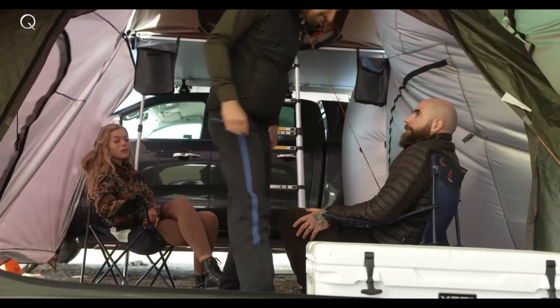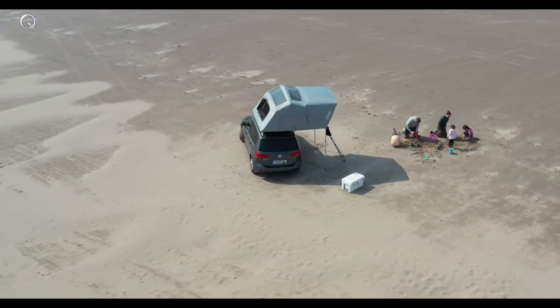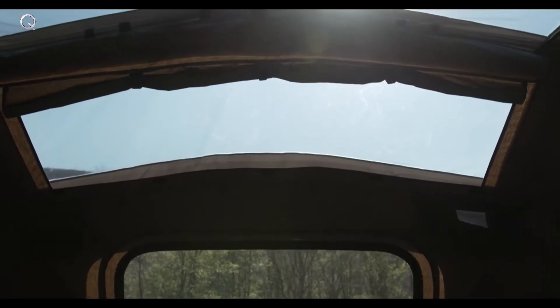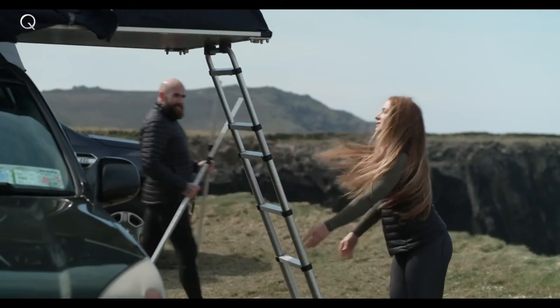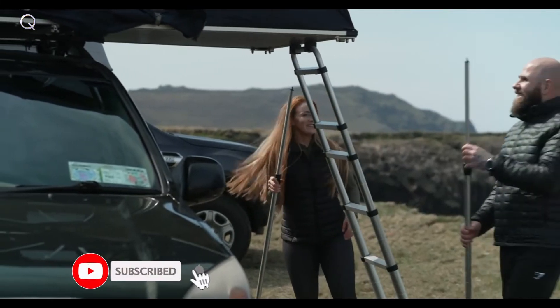Now you can turn that weekend away into a week-long paradise. Whether you're a fan of stargazing or a lover of big blue skies, our dual skylight caters perfectly, letting time stand still. And did we mention hassle-free? The Crua Air is incredibly easy to install and set up, meaning less time fiddling with poles and more time on the good stuff.